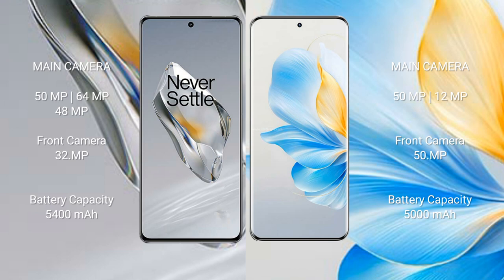The OnePlus 12 has a 5400mAh battery with 100W fast charging support. The Honor 100 has a 5000mAh battery with 100W fast charging support.